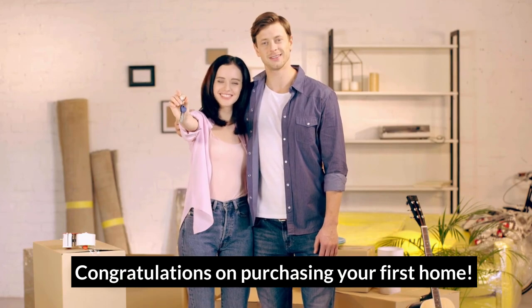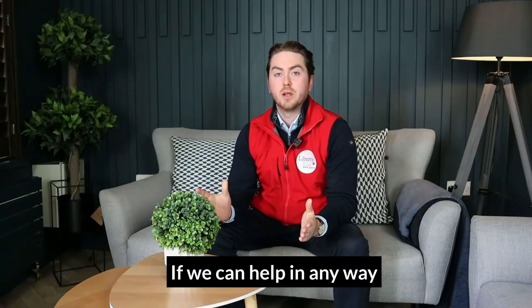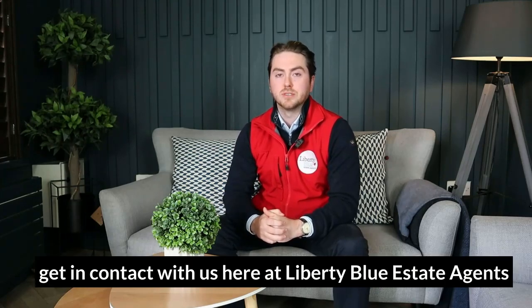Congratulations on purchasing your first home. If we can help in any way, get in contact with us here at Liberty Blue Estate Agents.